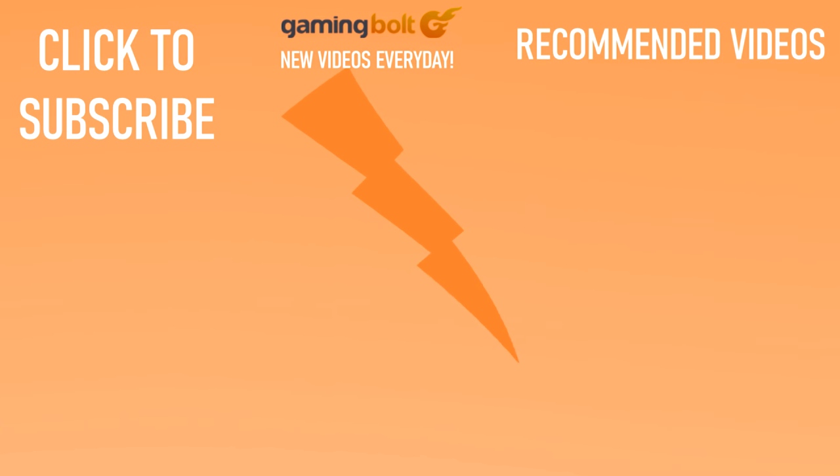And with that, we reach the end of the video. Have anything to say? Let us know in the comments below. We upload new videos every single day on Gaming Bolt, so please consider subscribing as it really helps us out. Thanks for watching.